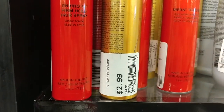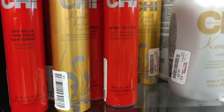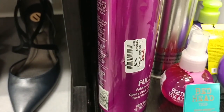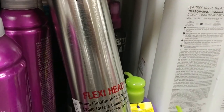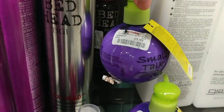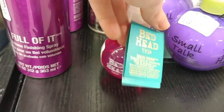Got a couple cute travel size Chi — the Keratin Spray and Regular Hairspray — for $2.99 each. We have the Bed Head Full of It Finishing Spray for $9.99, the Bed Head Flexi Head Hairspray for $9.99, the Small Talk Thick-A-Fire for $9.99, and the Beach Bound for $7.99.